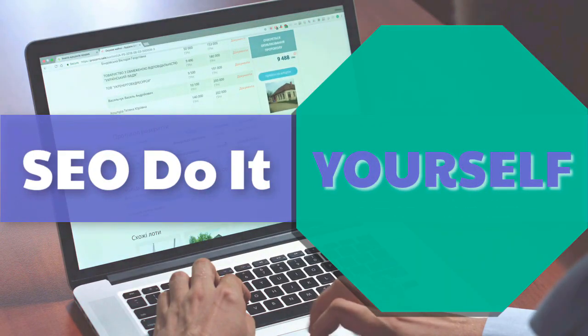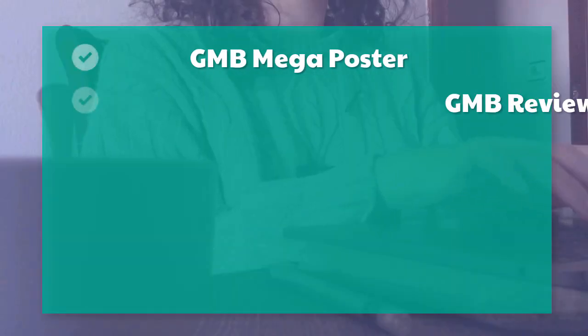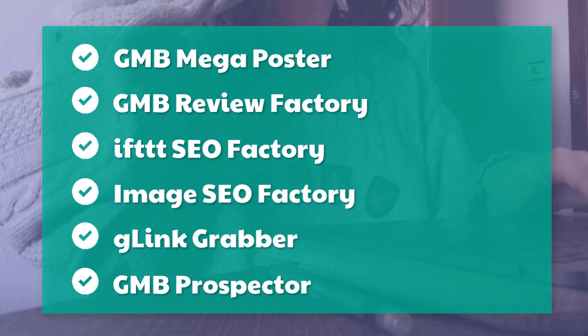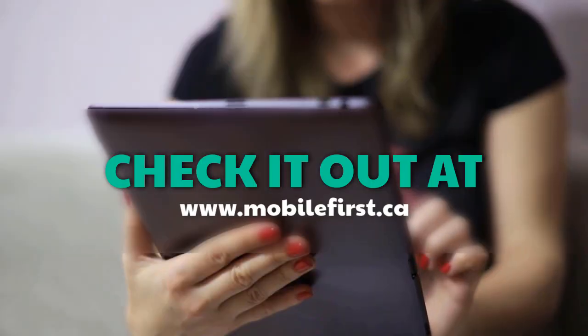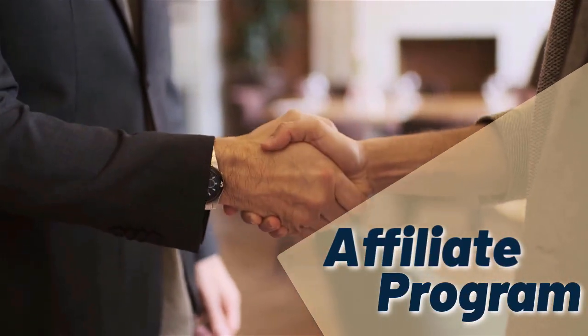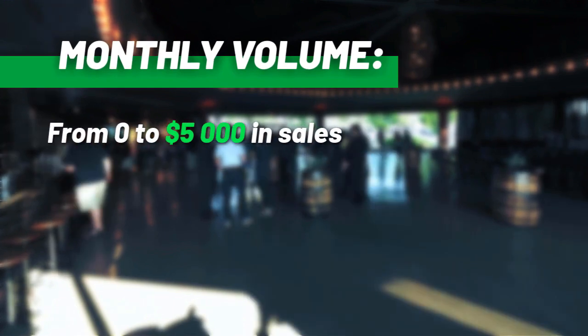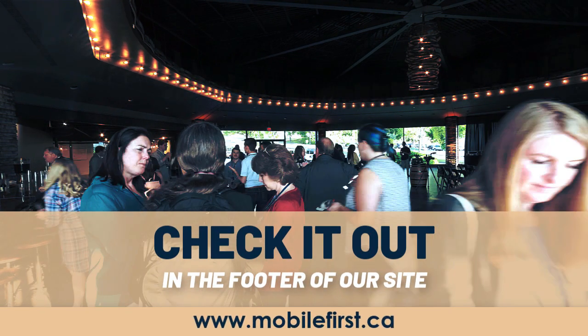SEO do it yourself: authority checker, backlink factory, content factory, embeds, geo RSS, GMB leads factory, GMB mega poster, GMB review factory, IFTTT SEO factory, image SEO factory, G-link grabber, GMB prospector, PVA factory, phone verified email, ranking factory, SEO traffic factory, voice factory, VPS and proxies. Check it out at mobilefirst.ca. Affiliate program.